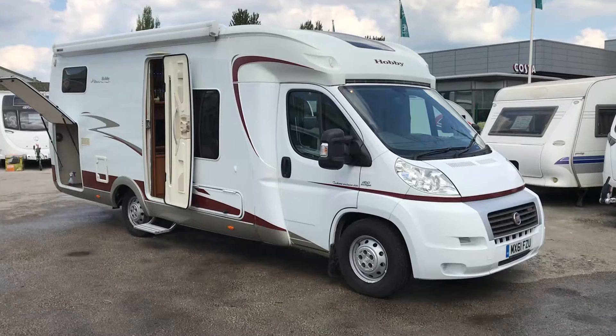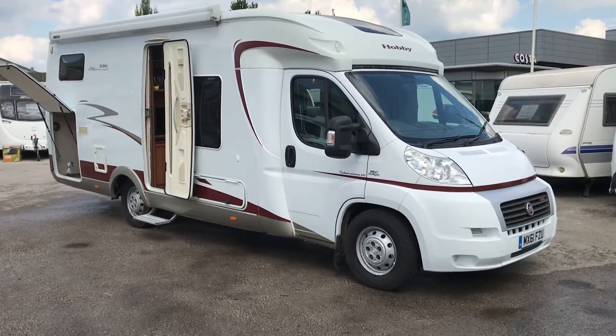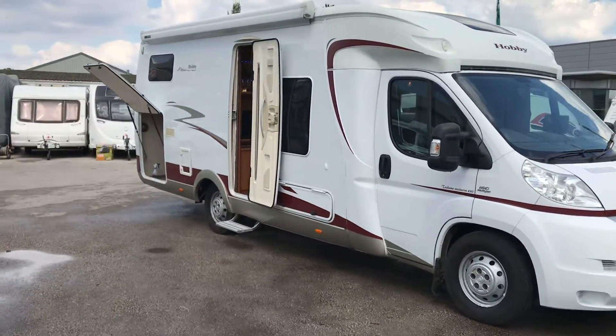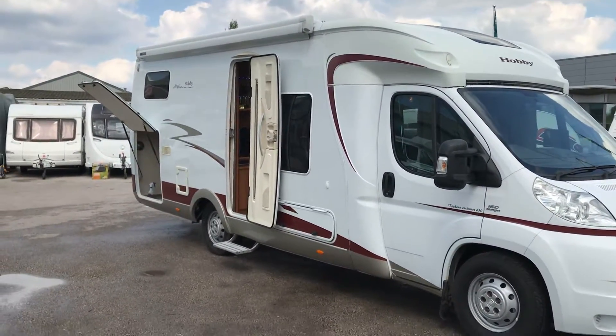One owner from new, this is a Hobby Toscana Exclusive 690 on a 61 plate — that's 2011. It's a four-berth with four traveling seat belts.